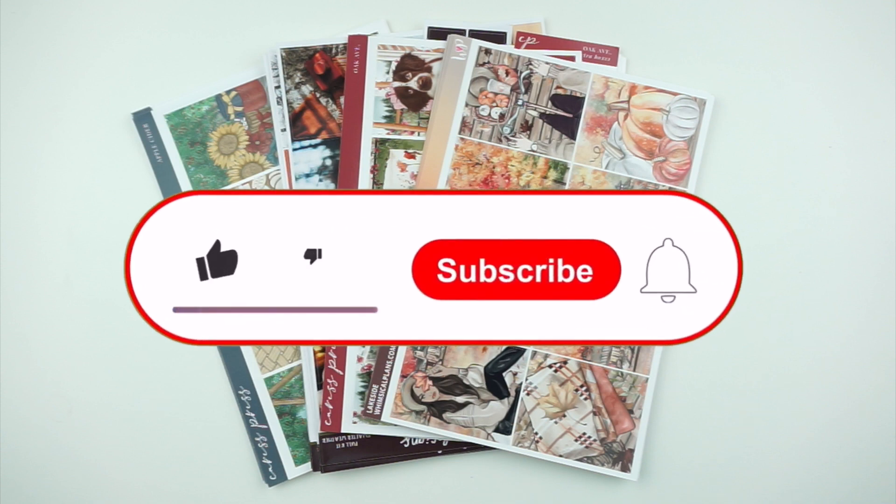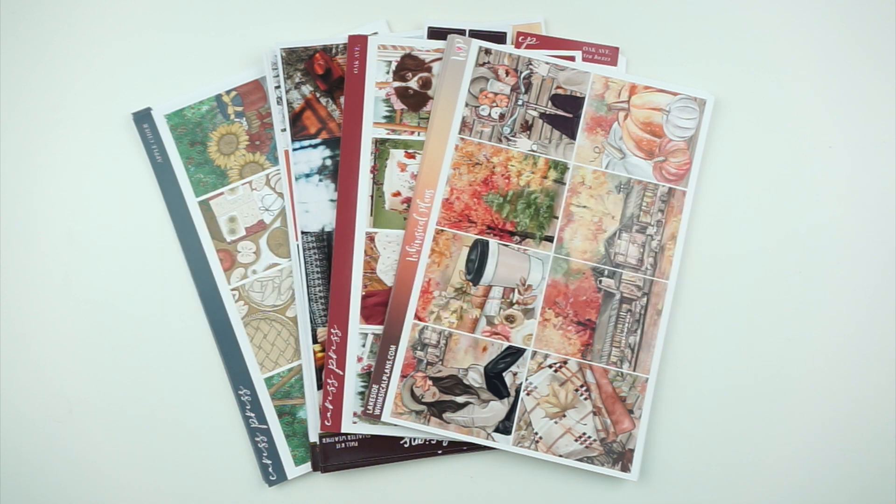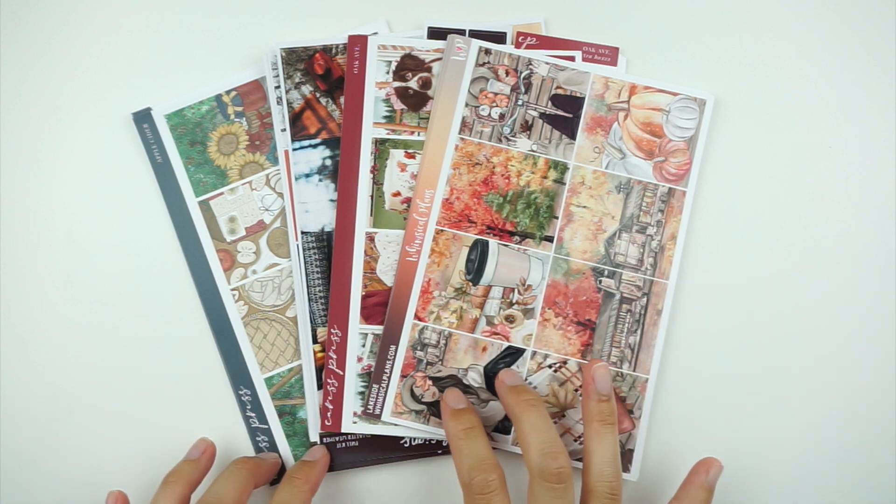If you love all things planning, definitely subscribe to the channel, like this video, and tap the bell so you never miss any of my uploads and my Plan With Me Mondays, which I have now decided to call them. But in today's video I do have my planner kit lineup for September, so I'm really excited to share this with you all.